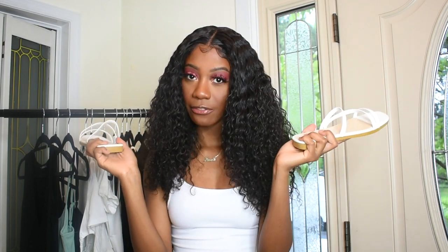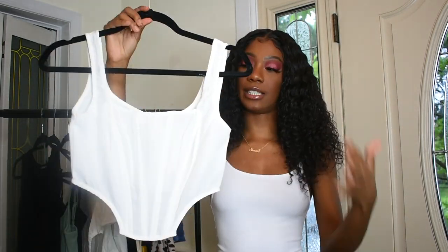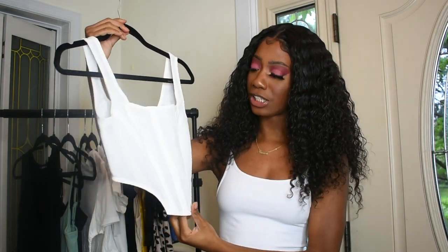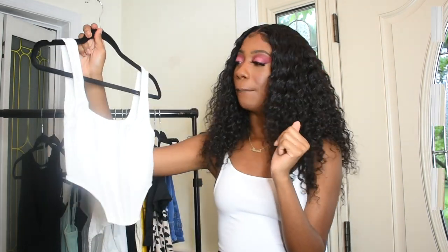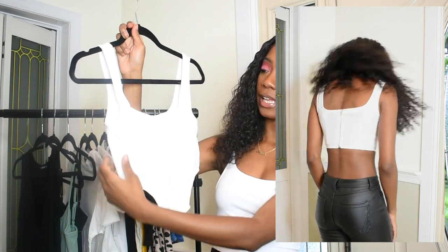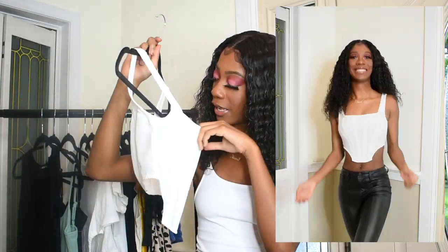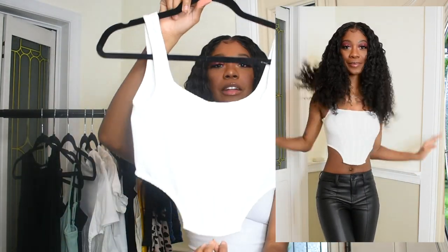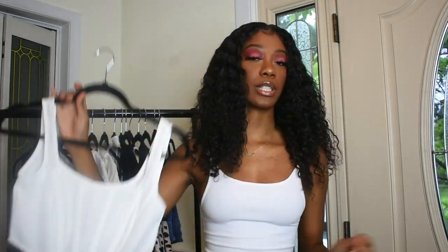Now it's time to get into the clothes! The first item is this white corset top — it's actually good quality from what I can see right now. I'm really surprised; I'm not sure if it's going to fit me, fingers crossed. It comes down in the front and in the back it has a zip. It's really really cute — corsets are in right now, so get you one.